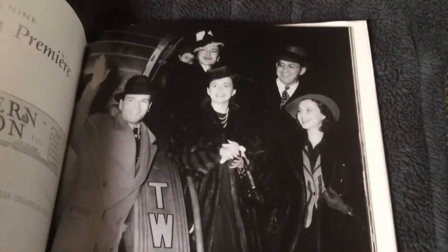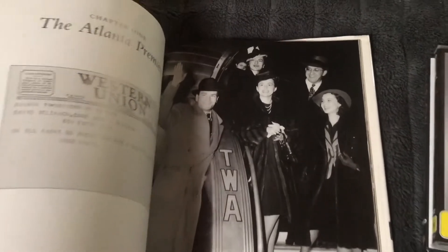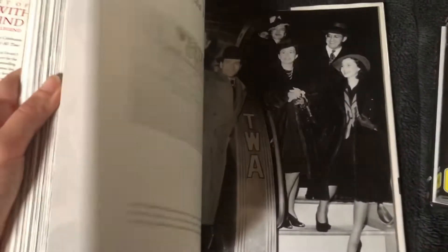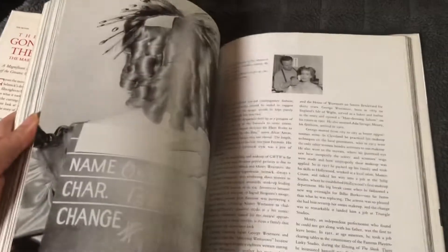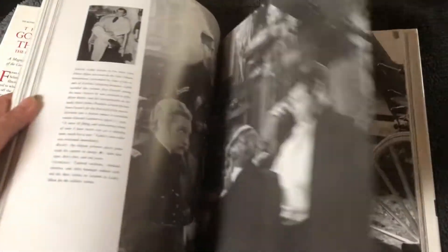That's when they attended their premiere — I think in Atlanta. So there are pictures of the wardrobe and the designs of the set as well.